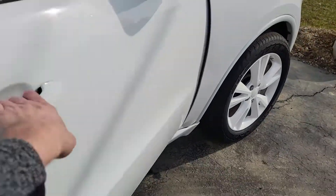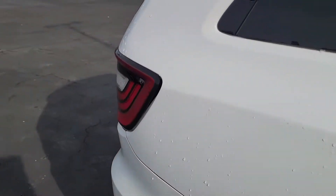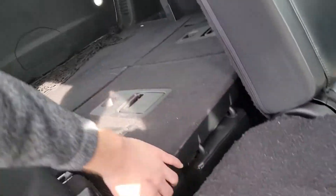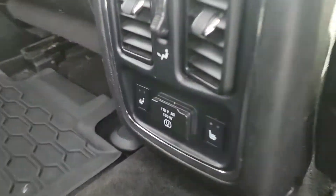Sunroof. Leather interior. We'll start her up and show you the back seat. Bench second row, and it has the third row as well. Heated second row seats and a plug-in down there.